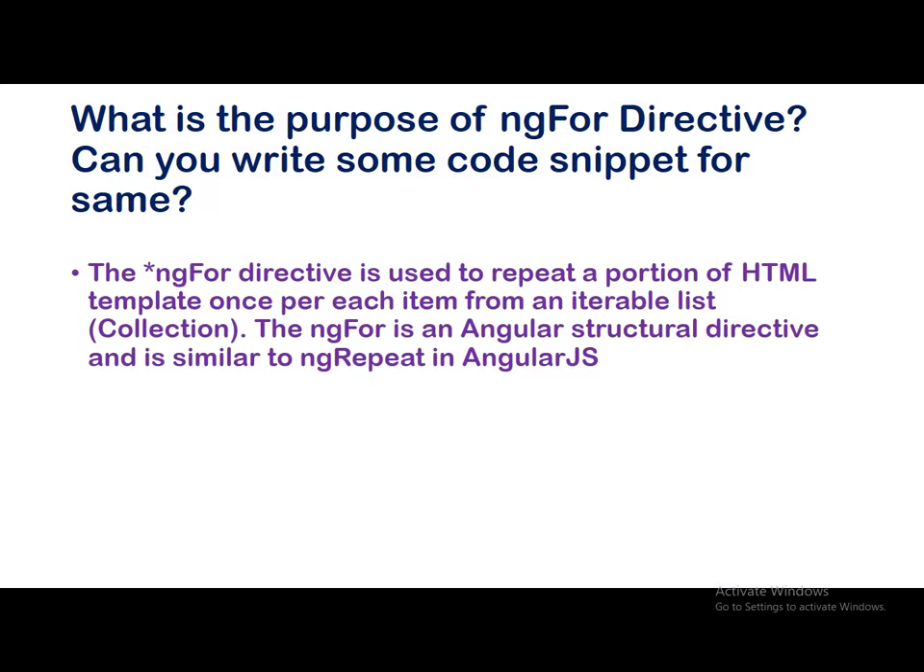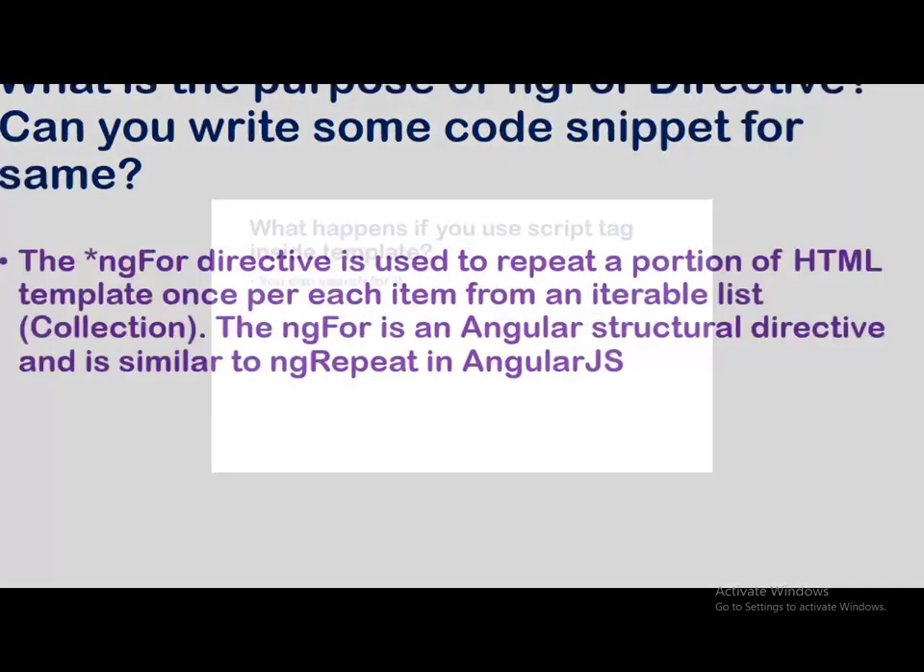What is the purpose of ngFor directive — can you write a code snippet for the same? For iteration purposes we use ngFor. The ngFor directive is used to repeat a portion of an HTML template once per each item from an iterable list or collection. ngFor is an Angular structural directive, similar to ngRepeat in AngularJS. Please do have hands-on experience on this because many questions asked for code snippets, likely requiring screen sharing in virtual interviews.